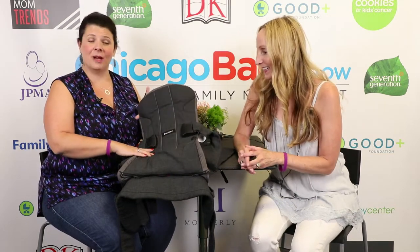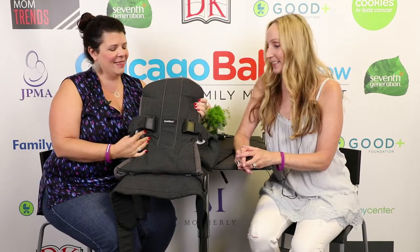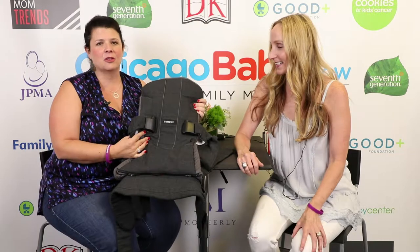Hey guys, I'm here to share with you one of my favorite things — this is a few of my favorite things. The Baby Bjorn Carrier One. It's phenomenal. It's a phenomenal structured carrier.